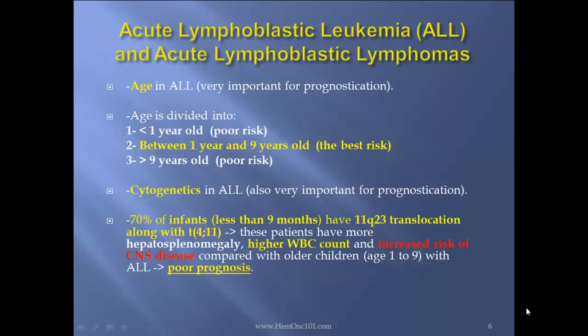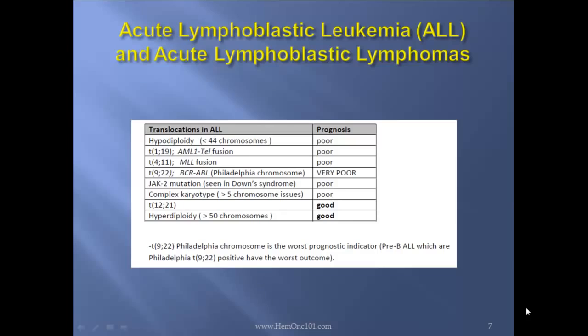Cytogenetics are also extremely important for prognostication. 70% of infants less than 9 months of age have 11q translocation, along with translocation 4-11. These patients more often have hepatosplenomegaly, elevated WBC count, and increased risk of CNS disease, and have a much worse prognosis. This table you absolutely must know for the hematology boards, not necessarily for internal medicine or the USMLEs. Hypodiploidy: poor prognosis. Translocation 1-19, AML1-TEL fusion: poor prognosis. Translocation 4-11, MLL fusion: poor prognosis. Translocation 9-22, BCR-ABL Philadelphia chromosome: the worst prognosis. JAK2 mutation, seen in Down syndrome: poor prognosis. Complex karyotype, more than 5 chromosomes: poor prognosis.